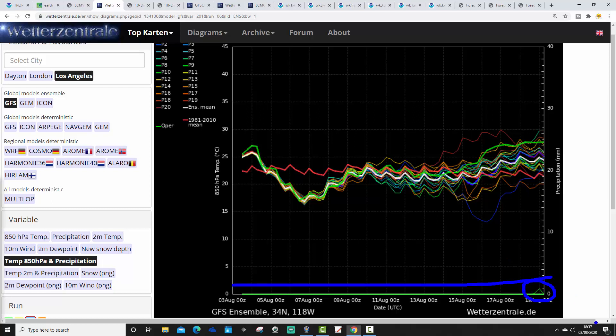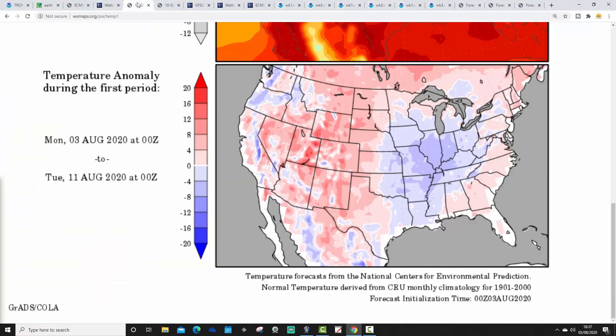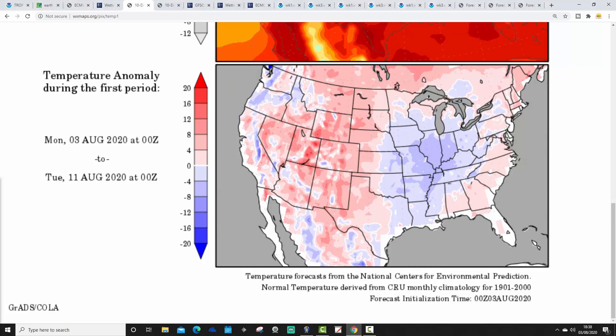Temperature anomalies for the week ahead — from the 3rd through to the 11th of August — show cooler than average temperatures through the northern states digging down through the midwest and the breadbasket. It's going to remain relatively cool in the week ahead. It's quite warm still up the east coast, and of course it does get a lot hotter across those western states. Close to the Pacific Ocean it will be a little cooler, but generally it's hot in the west and cooler through the midwest and east.